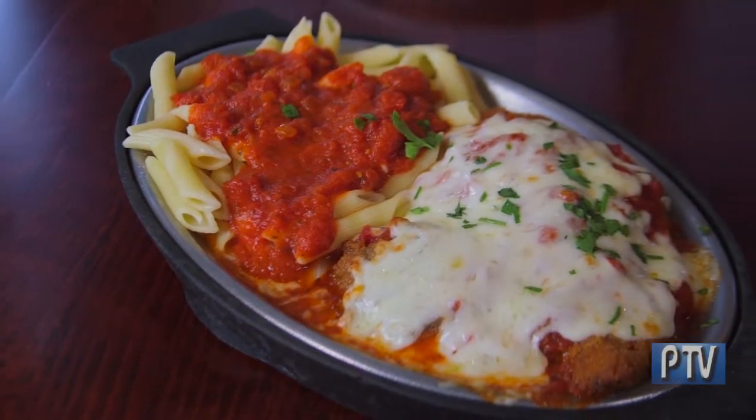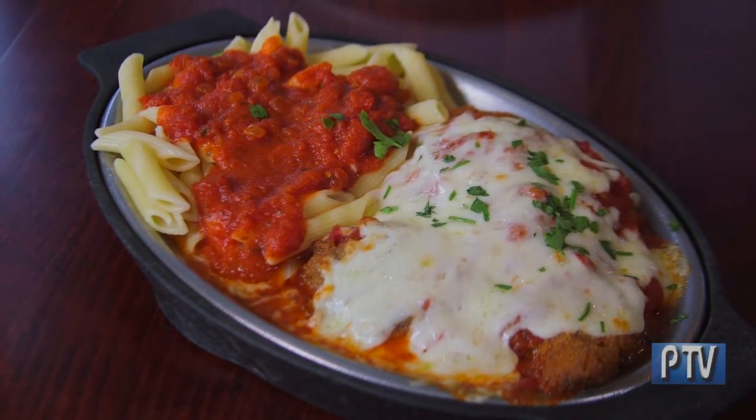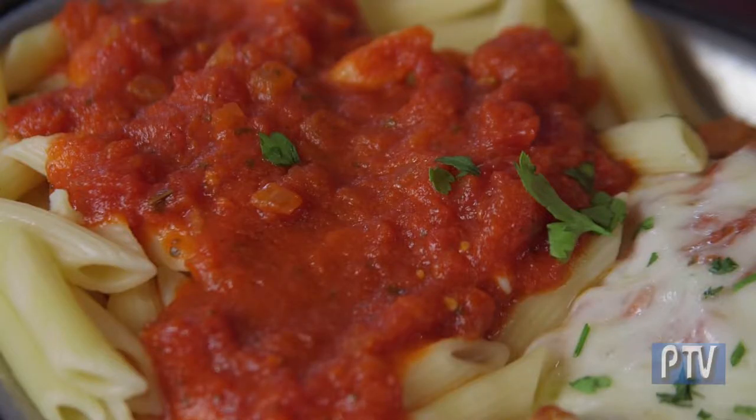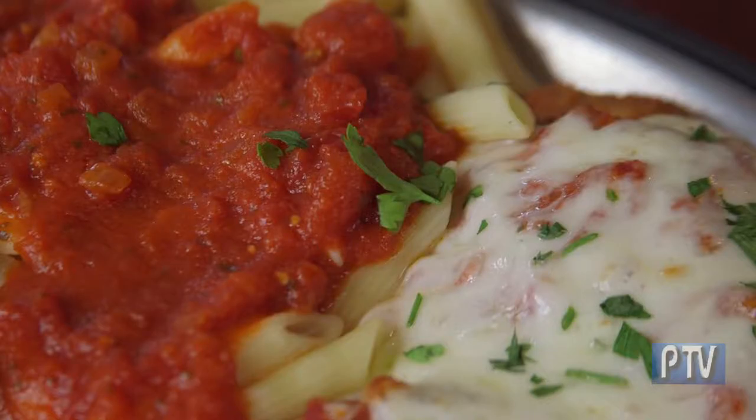This is the chicken parmesan. It contains fresh chicken — we do nothing frozen here.